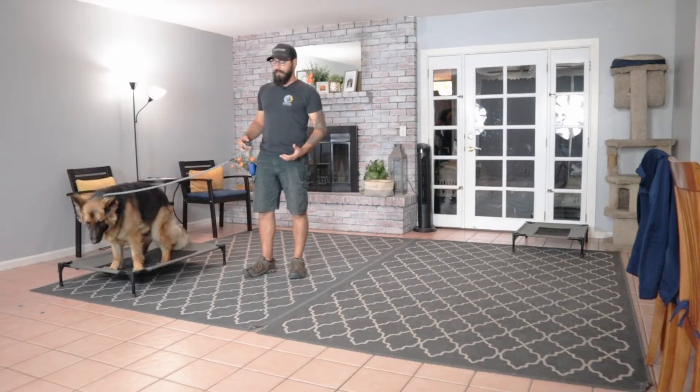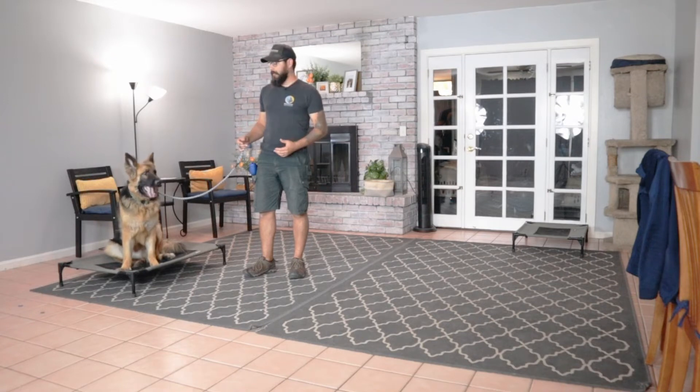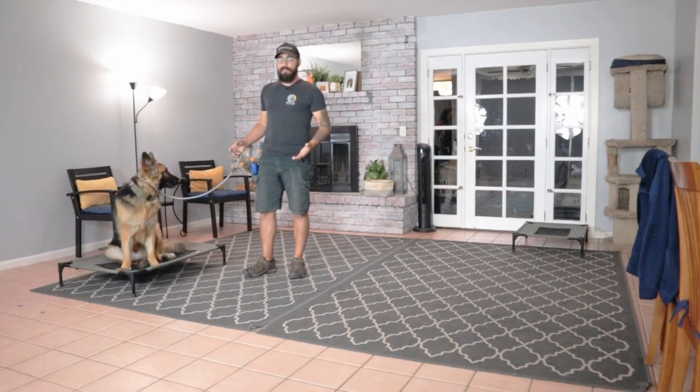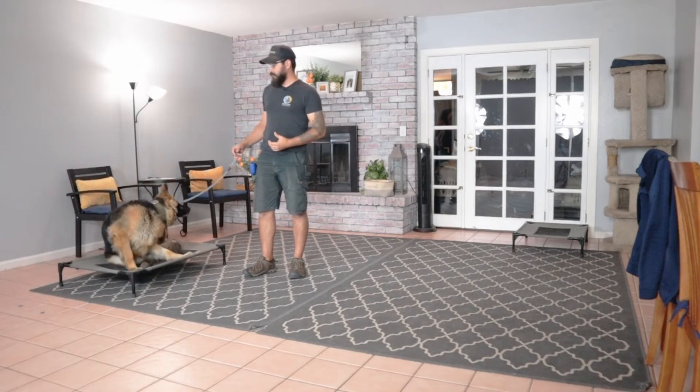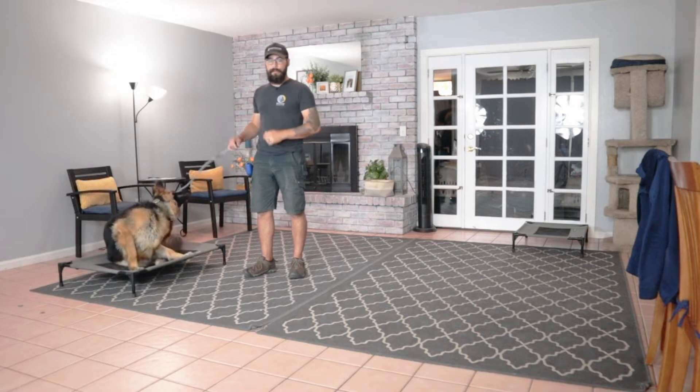As always with the very first sessions, I'm not going to directly put a dog against other dogs, especially when that is the goal — the issue we want to resolve. The first session is just about us learning about each other, getting comfortable with each other, developing the beginning of that communication that we will then later use.